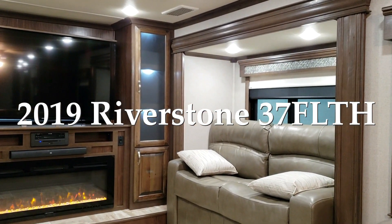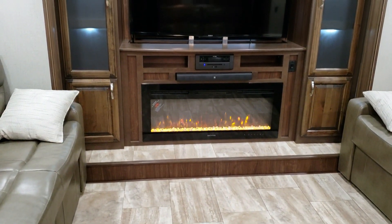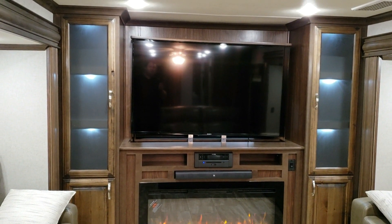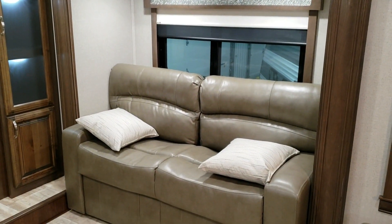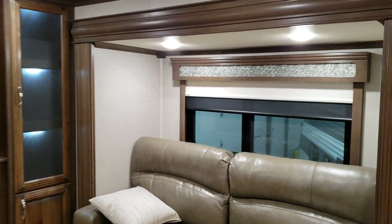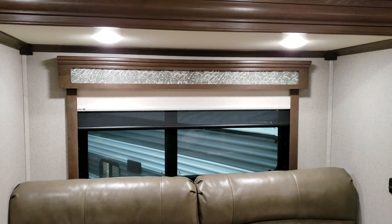Front living room model here. In this upstairs section we have a nice big fireplace, sound bar, DVD stereo system, and big Sony flat screen TV. Both sofas will make into beds, so you could sleep four people up here if needed. Nice big heavy-duty wood frame working around the windows with dual pane glass windows.